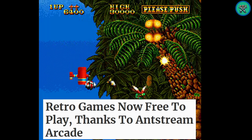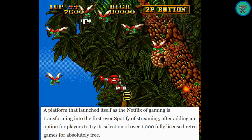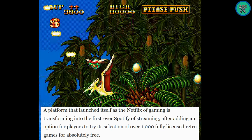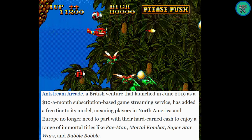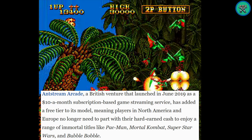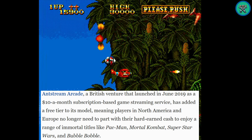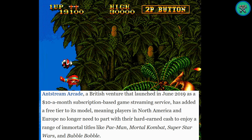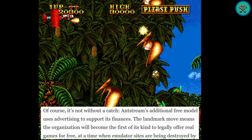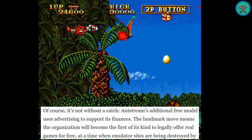The article says: 'Retro games now free to play thanks to Ant Stream Arcade — a platform that launched itself as the Netflix of gaming is transforming into the first-ever Spotify of streaming, after adding an option for players to try its selection of over 1,000 fully licensed retro games for absolutely free.' Ant Stream Arcade, a British venture that launched in June 2019 as a $10/month subscription service, has added a free tier for players in North America and Europe, featuring titles like Pac-Man, Mortal Kombat, Super Star Wars, and Bubble Bobble. Ant Stream's free model uses advertising to support its finances, making it the first of its kind to legally offer real games for free.